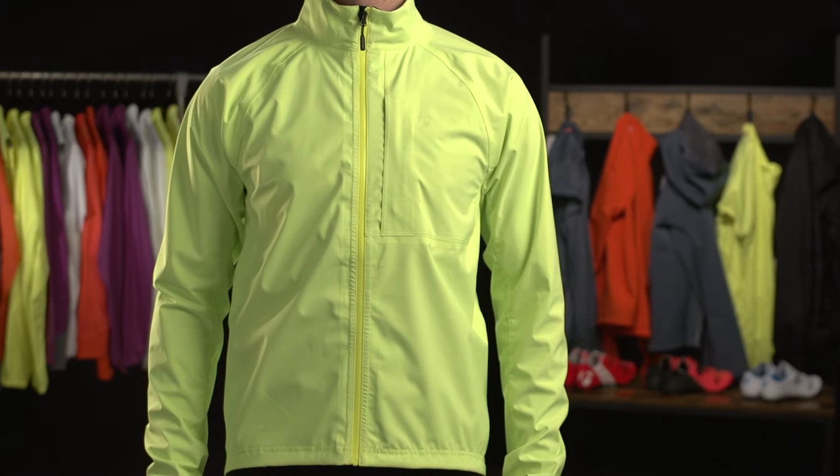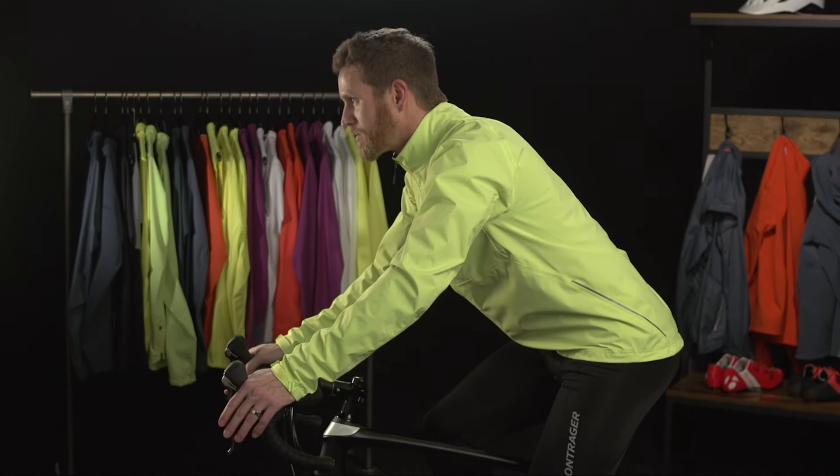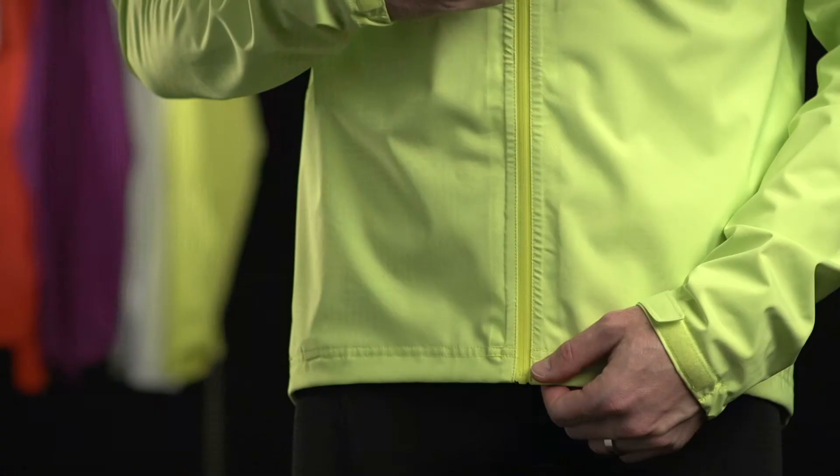The Circuit Stormshell Jacket is a super breathable, waterproof cycling jacket with plenty of stretch to stay comfortable and keep you protected during wet weather riding. Its lightweight and breathable Profila Stormshell fabric has stretch to move with your body. A more relaxed, semi-fitted silhouette adds to your freedom of movement and plenty of room for additional layers.